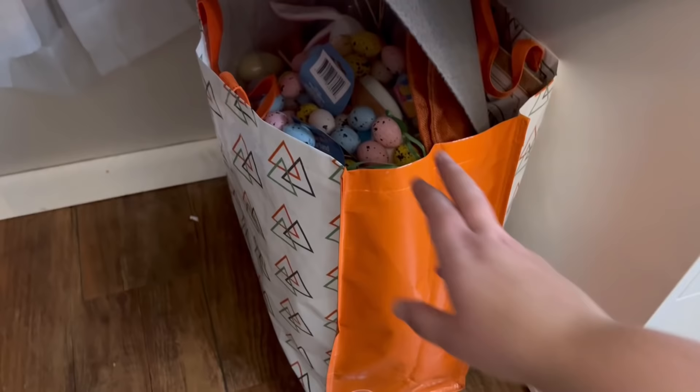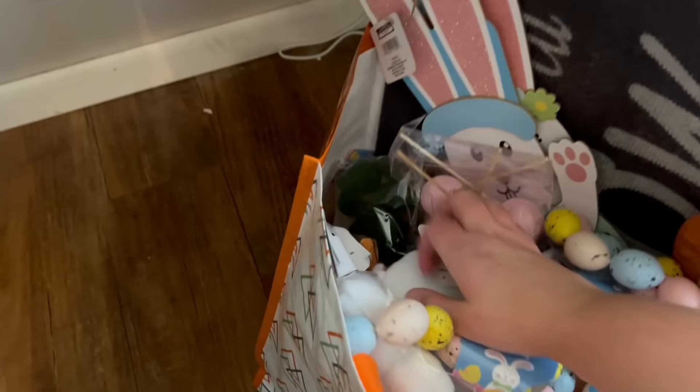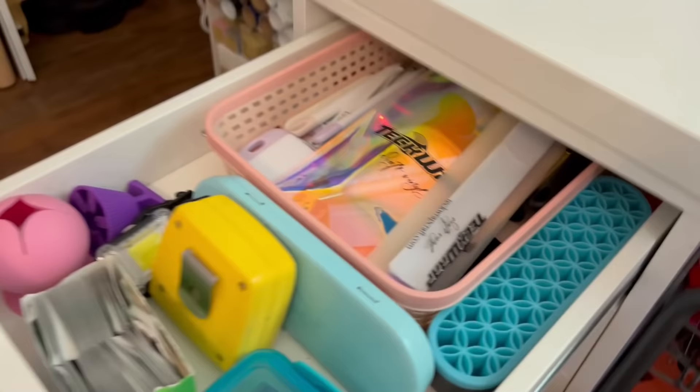On the other side underneath my crafting desk is where I keep all of my upcoming seasonal craft supplies. So I have all of my spring and Easter crafting supplies in here that I want to use for DIYs. I'm sure there's a better way to store these things, but this is just what works for me and what I've been doing for the past couple of years.